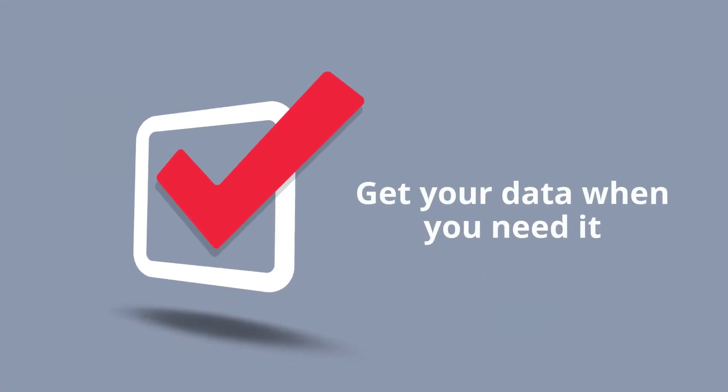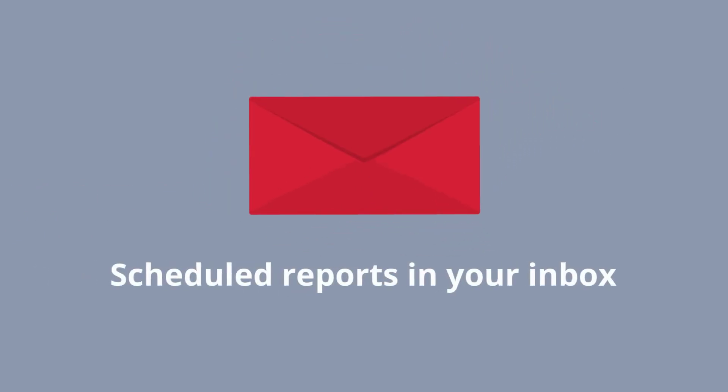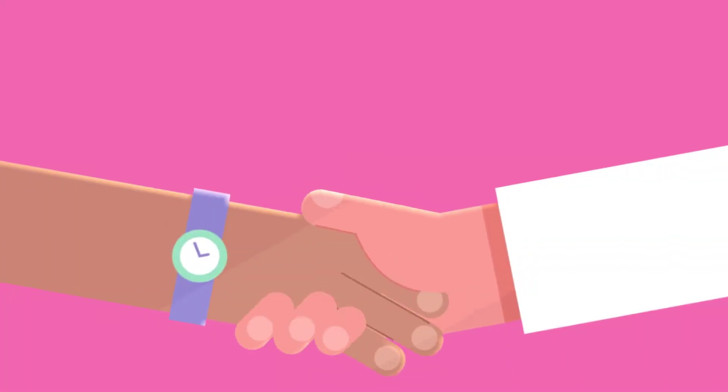Get your data when you need it. Scheduled reports can be sent straight to your inbox to ensure easy access.